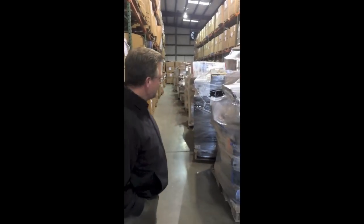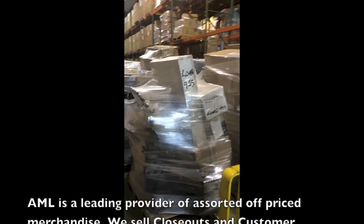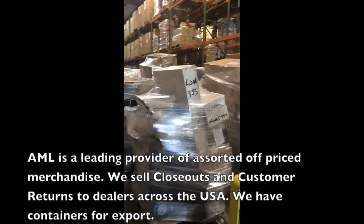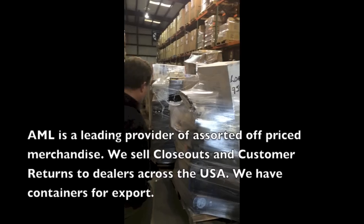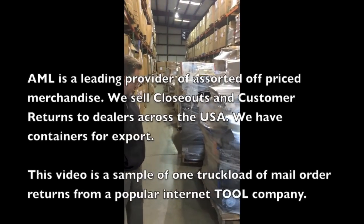This is a tool and equipment truckload for the nation's largest tool and equipment retailers and dot-com stores, well known for having name brand and some of the nicest private label brands in the industry.